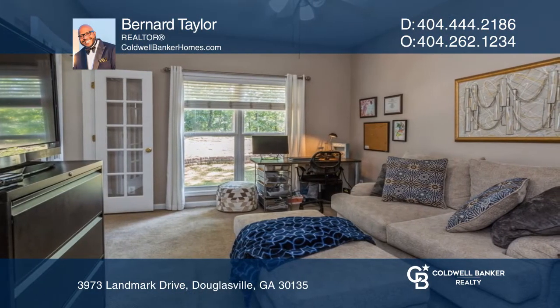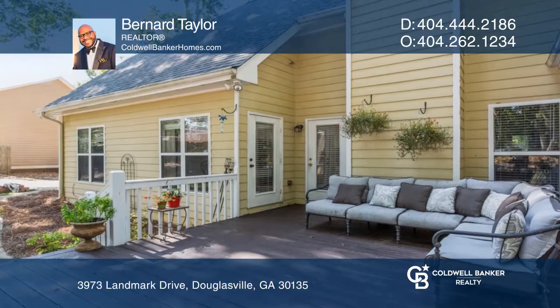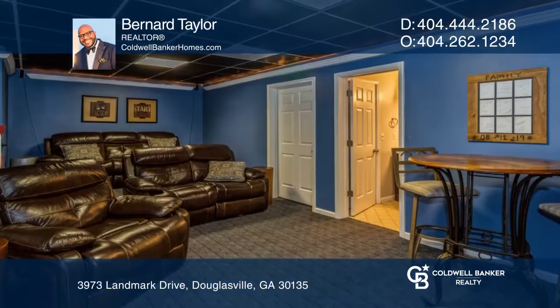The deck looks out to a private flat backyard. The basement features a full bathroom, boat door access, and the ultimate cave.